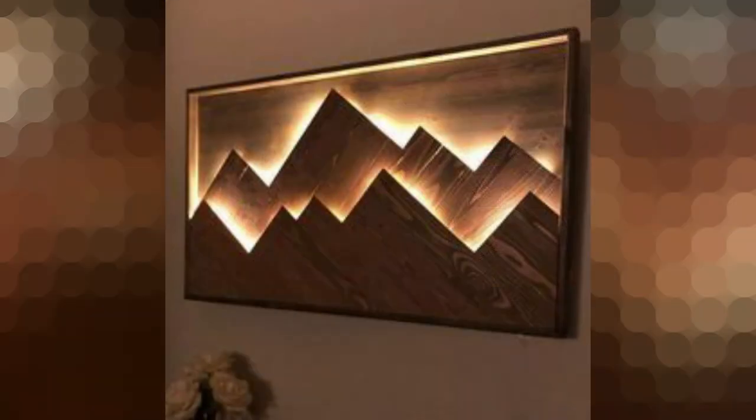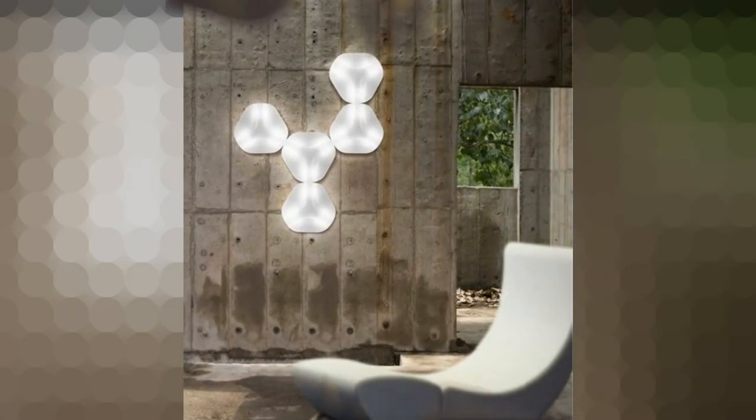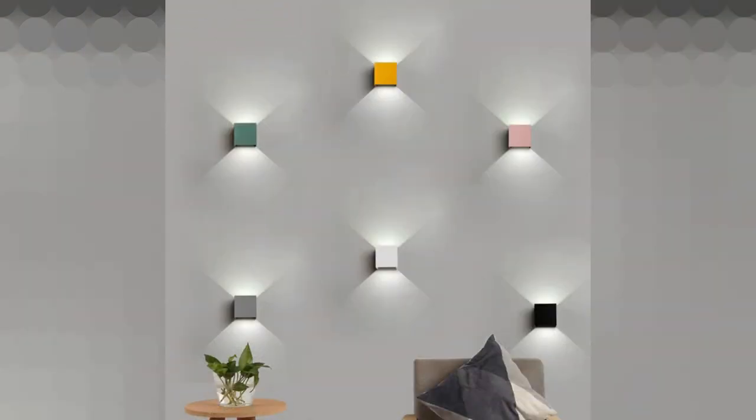If you want to create a splash in your living room, let wall lights serve as wall art. Some wall lights offer unique designs such as flexible strips that experiment with shapes and light. Let unique wall lights provide the playful atmosphere you are looking for in your living room.